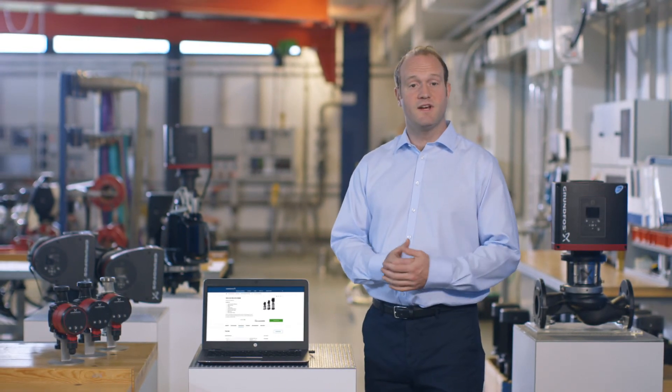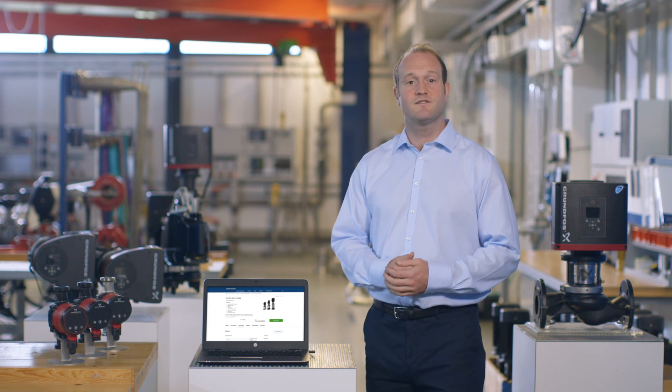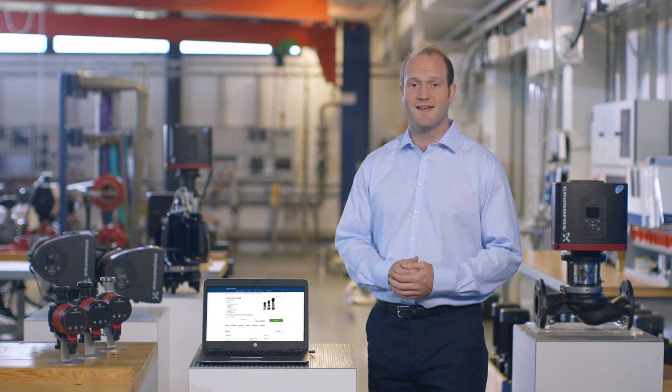This replacement tool is very easy to use and can really help to save you time. Give it, as well as the other tools and functions, a try at the Grundfos Product Centre — your personal toolbox for smarter and better engineering.